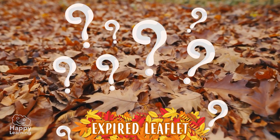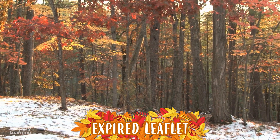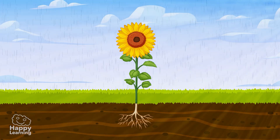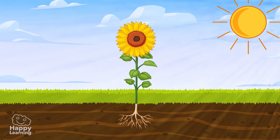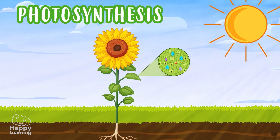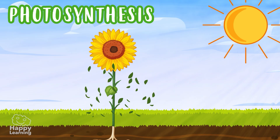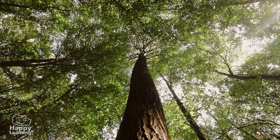But why? We all know that all plants, including trees, need sunlight to live, right? It is how they are able to carry out the process of photosynthesis, which means when they make their own food. And where does this happen? Well, in the leaves!